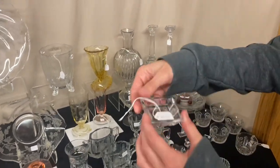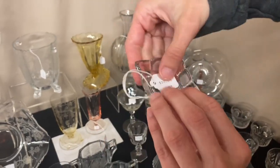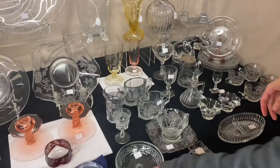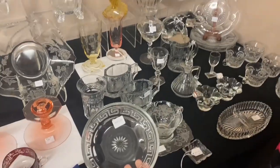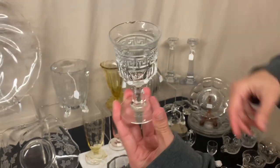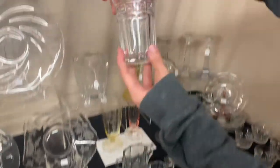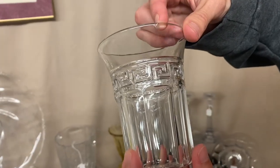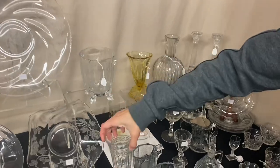We have an Oats Sandwich Butter Pat in crystal — it looks like the little dots have been frosted — $20. Here we have three pieces of Greek Key: a little nappy, a burgundy with a chip on the top, and a flared soda — these flared sodas are really tough to get. All three pieces are $20.